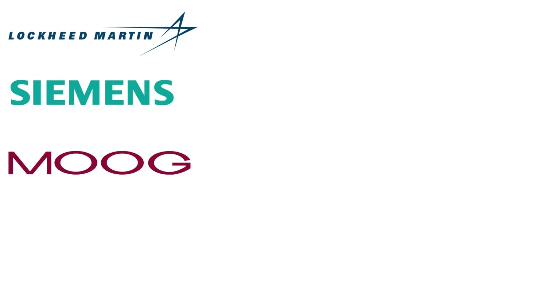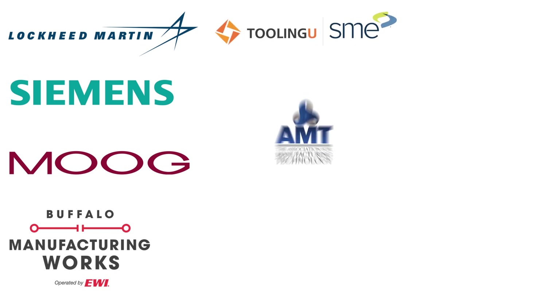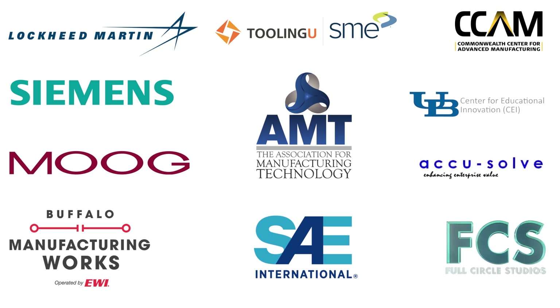The overall goal is for manufacturers to become more competitive and efficient. In order to keep the content of this specialization relevant and engaging to you, the specialization content was developed in close partnership with our industry partners: Lockheed Martin, Siemens Product Lifecycle Management Software, Moog, Buffalo Manufacturing Works, the Society of Manufacturing Engineers, the Association for Manufacturing Technology, SAE, Commonwealth Center for Advanced Manufacturing. We also acknowledge UB's Center for Educational Innovation, AccuSolve Group, and Full Circle Studios for their leadership in facilitating content development and production.